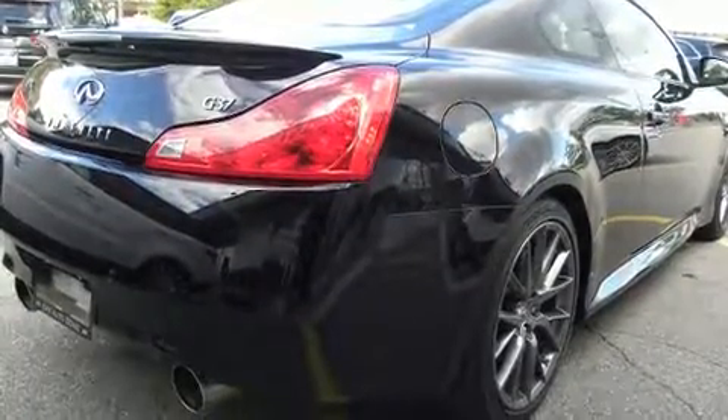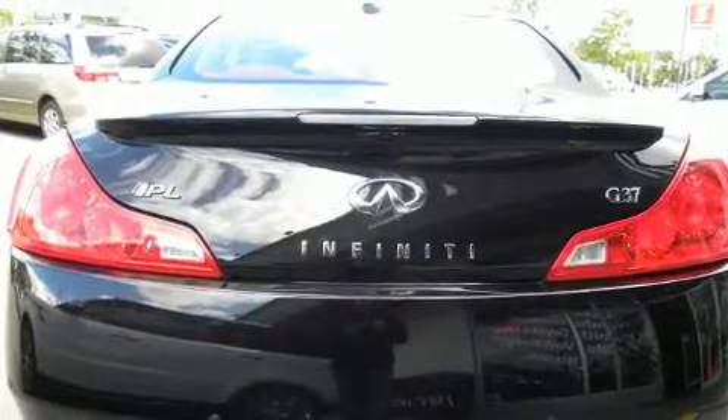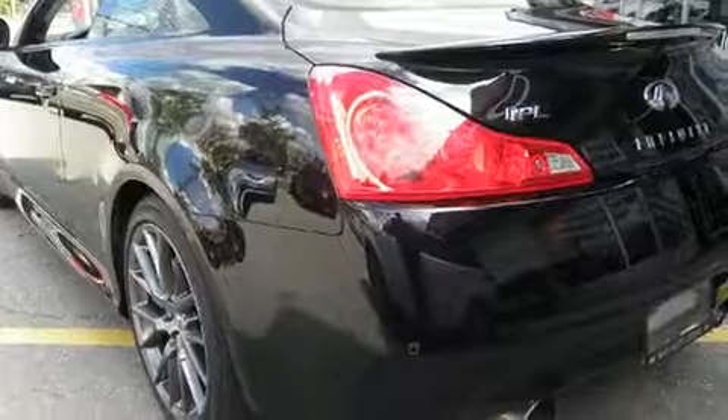All of the premium features expected of an Infiniti are offered, including power front seats, speed-sensitive wipers, heated seats, and seat memory.